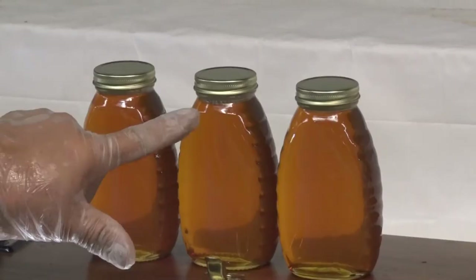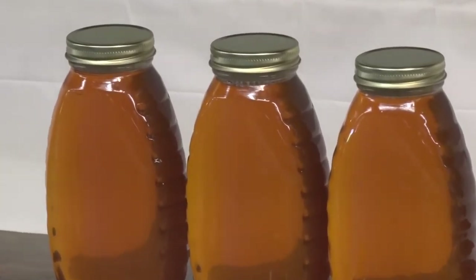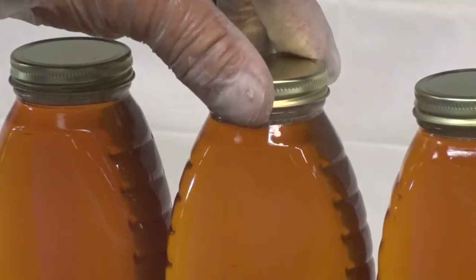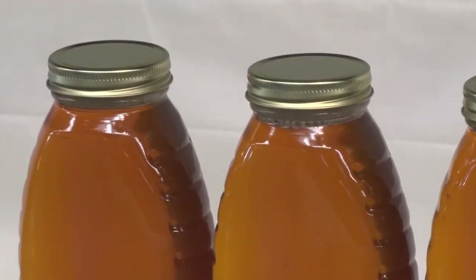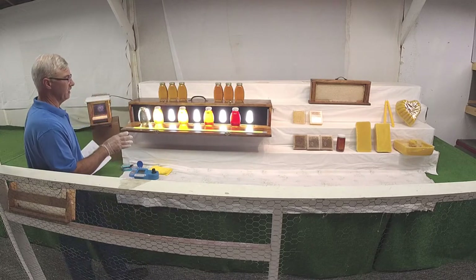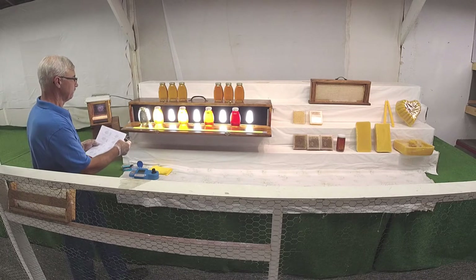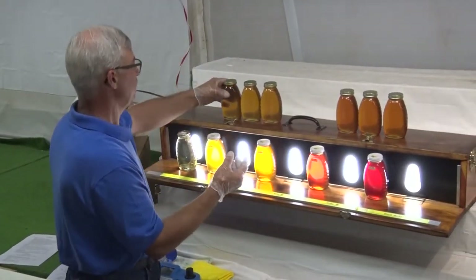You can see one jar is probably the one I took the sample out of. We put a sticker on it so the judge knows which one we pulled the sample from, and that the fill level may not be correct. Every entry gets a scorecard — it's a category where it's judged. The judge will look at the fill levels.